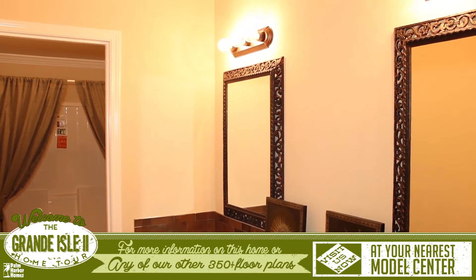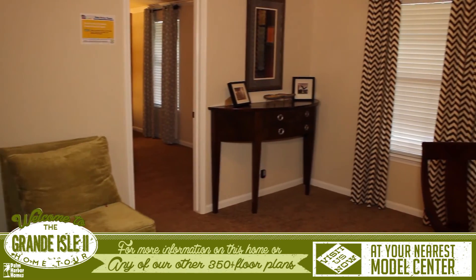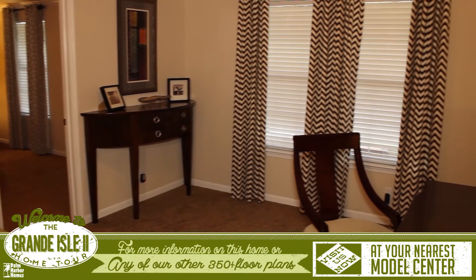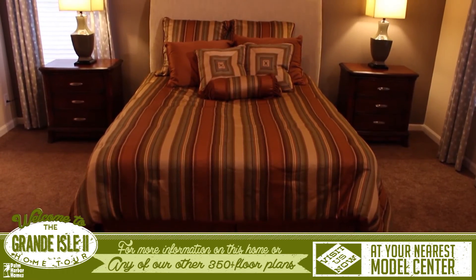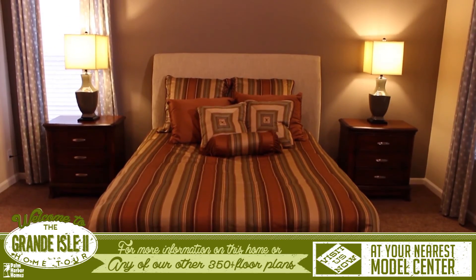At the end of the house, there is an incredible master suite. You'll enter through a large study that has options for having a built-in workspace. The master bedroom is very spacious with large windows for letting in natural sunlight.